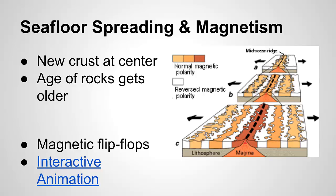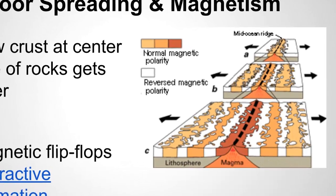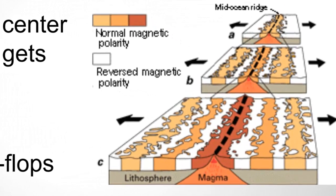Seafloor spreading and magnetism. We have now discovered that at the bottom of the ocean, the seafloor is actually spreading apart at places called mid-ocean ridges. At mid-ocean ridges, these plates pulling apart is forming new crust, with the newest crust being at the center of the mid-ocean ridges. As you move out from these ridges, the rock gets older and older.